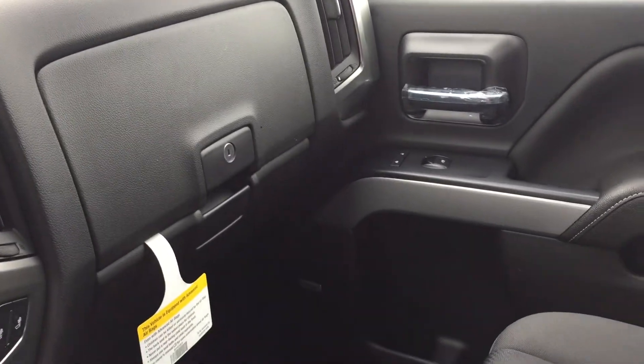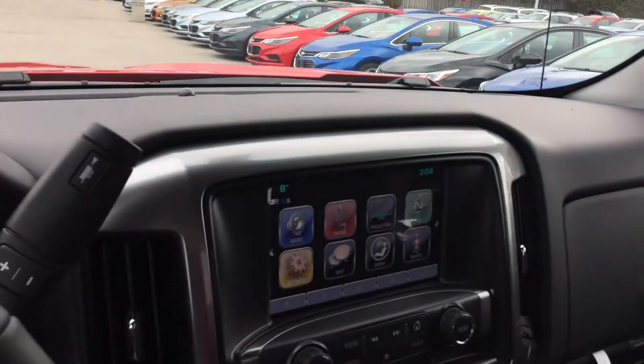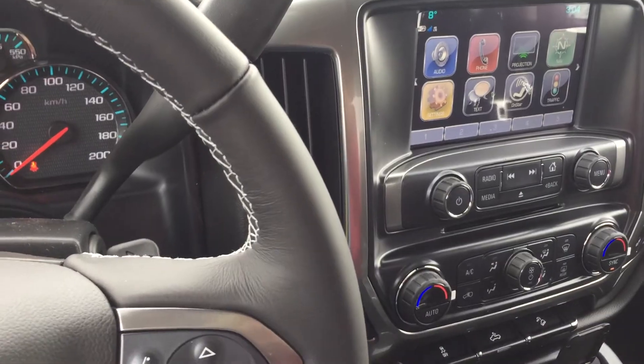Dual glove box, top box, locks, passenger side door storage, and overhead storage for sunglasses. You have your ambient lighting, overhead lighting, and OnStar. Buttons are right there on the rear view mirror. Just an incredible, awesome truck.